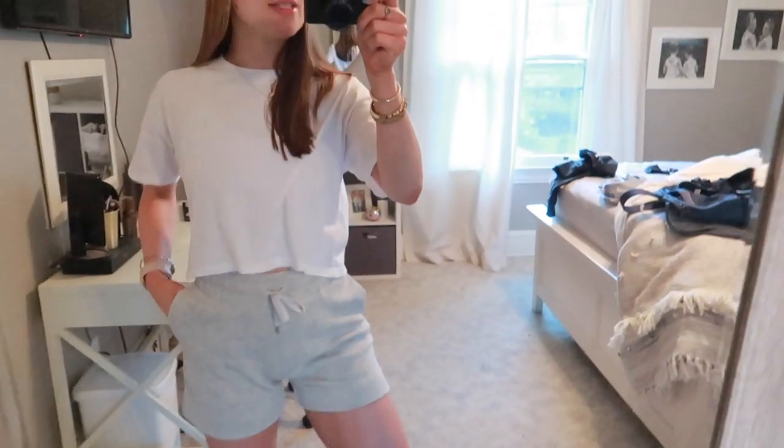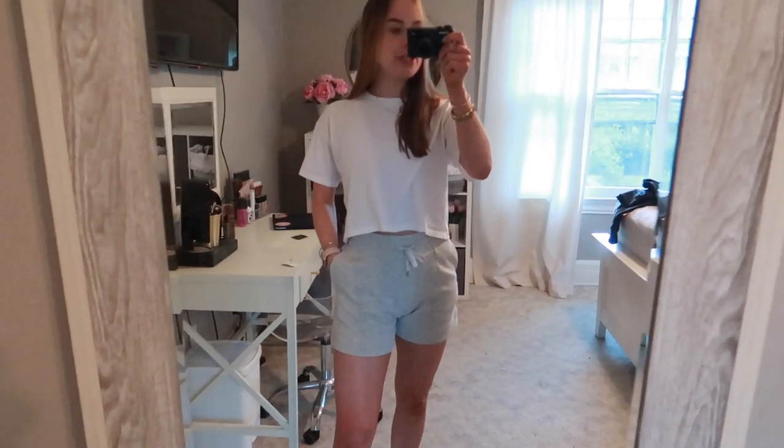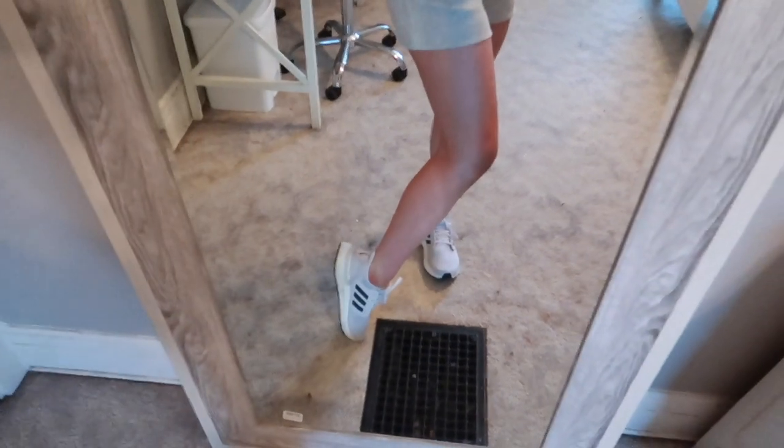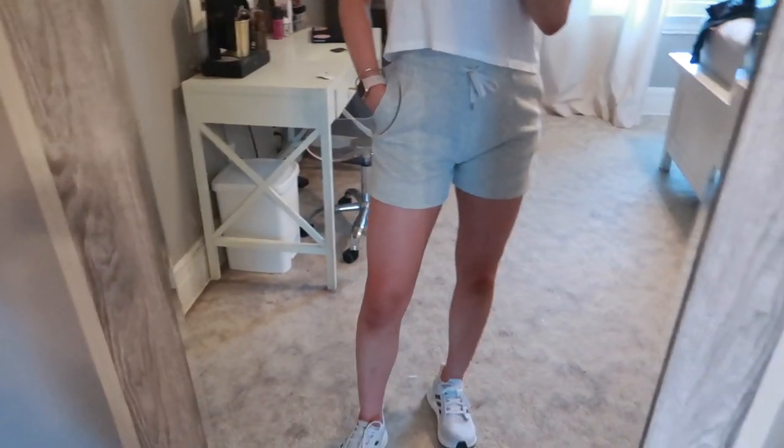So what I wore to work today — super chill. I was there the entire time we were open, so it was just a long shift. This is a Kate's tee. We have them in a bunch of colors online — this is the white one. And then I just wore my Soft Ambitions high-waisted 4-inch shorts in heathered light gray, and then my Adidas Ultra Boost. And I have on my Pandora bracelet — just a silver Pandora bracelet.